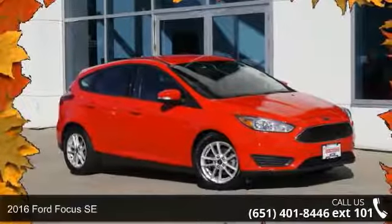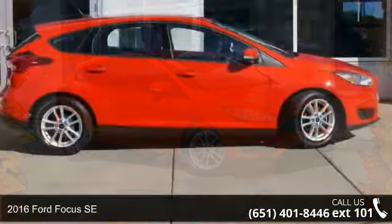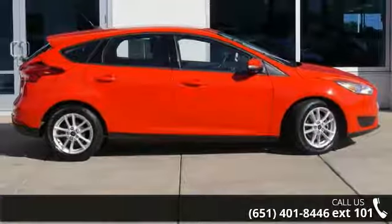Arrive in style with this 2016 Ford Focus SE. If you are looking for an automobile with great features, look no further.